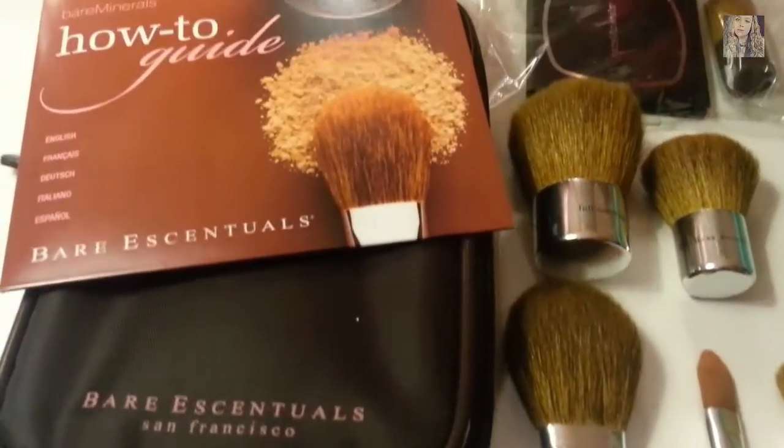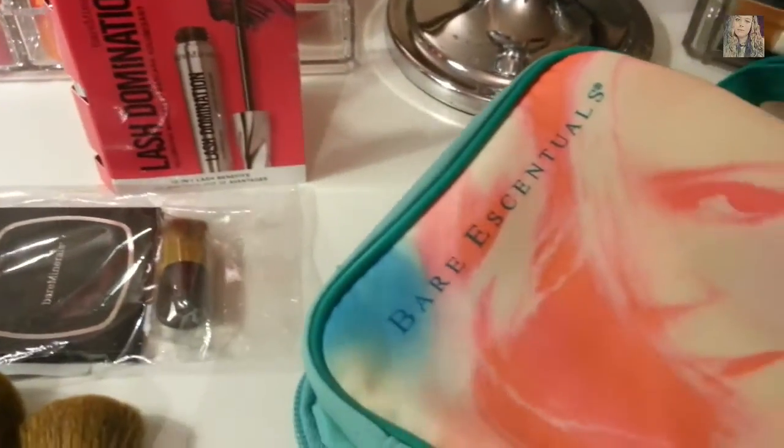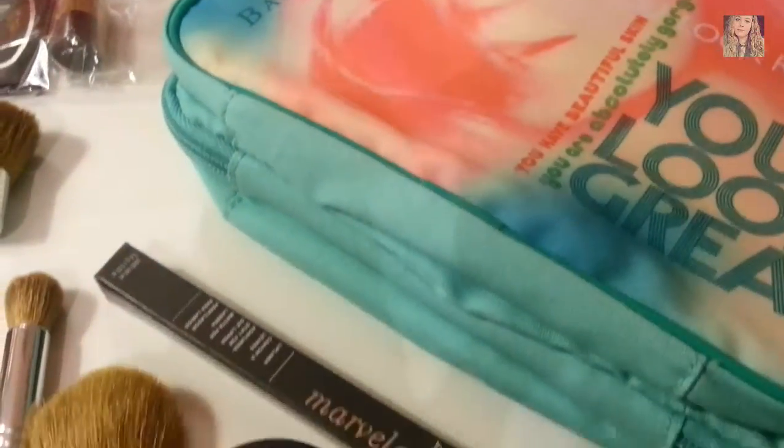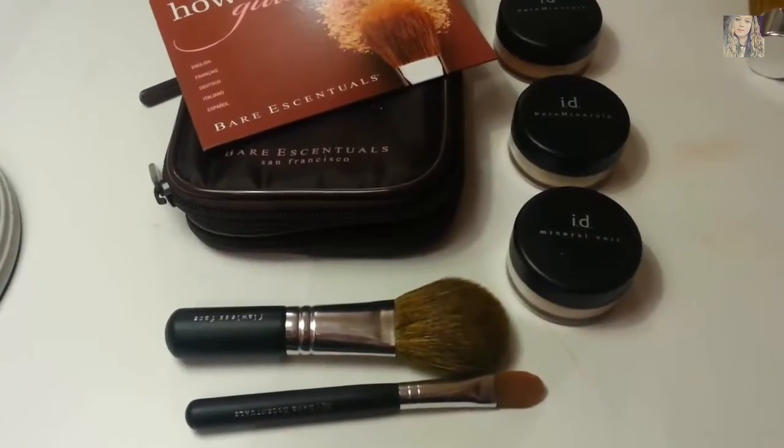Hey guys, today I have a Bare Minerals haul for you. This is a collective haul — things that I've picked up over the course of a month — and I'm super excited, so let's get started.